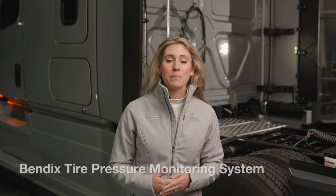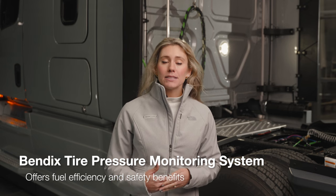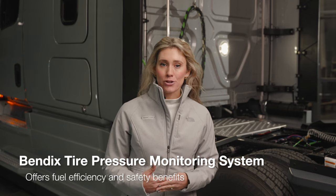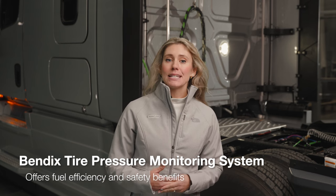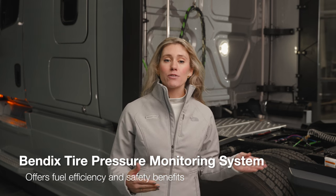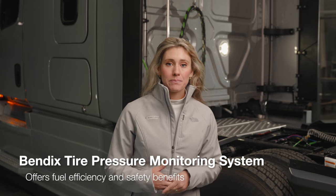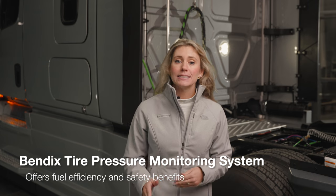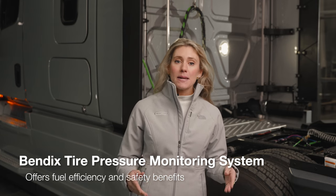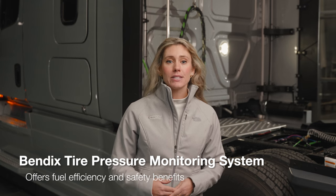From the factory, the Cascadia offers the Bendix tire pressure monitoring system. The Bendix TPMS monitors not only tire pressure, but tire temperature as well. The sensor is mounted inside of the tire, protecting it from road debris. Tire information is integrated into the instrument cluster, reducing dash complexity. TPMS offers customers fuel efficiency and safety benefits, and can quickly let a driver know of a pending issue before the tire becomes severely damaged.